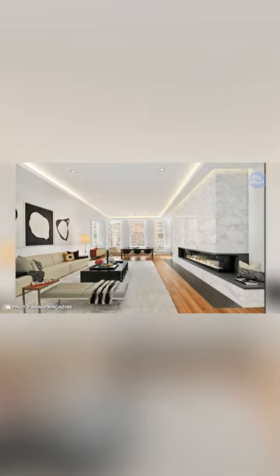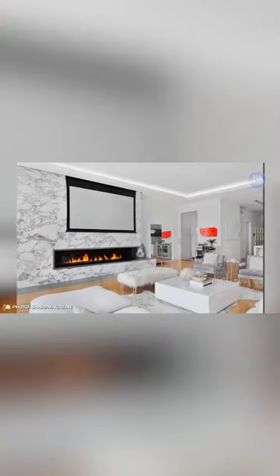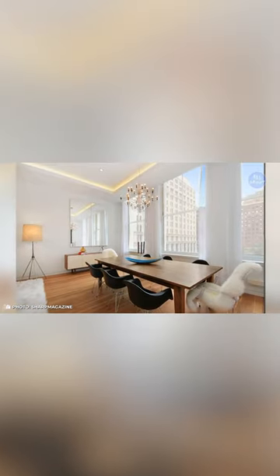With an elevator that opens directly into the foyer of the house, the apartment has a spacious and bright living room with a beautiful white marble fireplace and luxurious Brazilian cherry wood flooring.